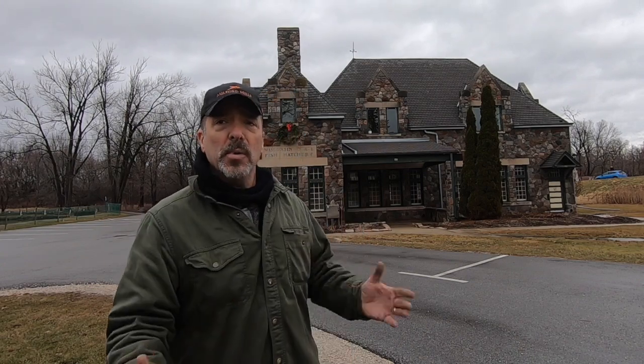This beautiful stone building behind me was built in 1907. It was the second fish hatchery built in the state of Wisconsin, and at the time it occupied over 30 acres of area, much of which has been converted today into a sports complex.